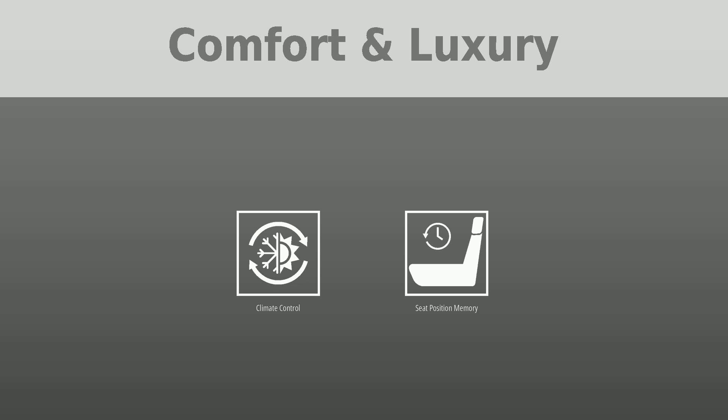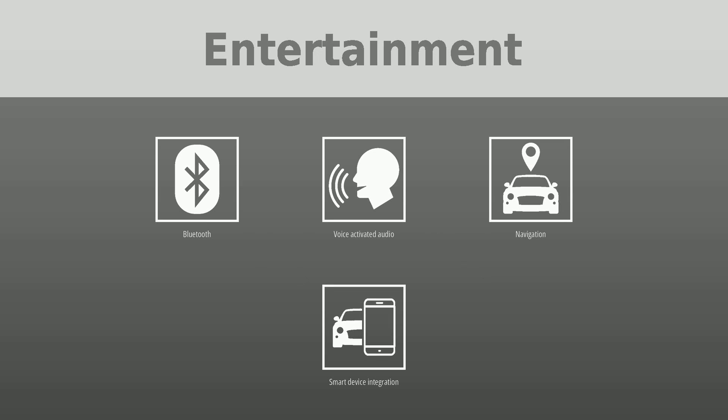To keep you entertained, this Audi A6 is equipped with Bluetooth, voice-activated audio, navigation, and smart device integration.